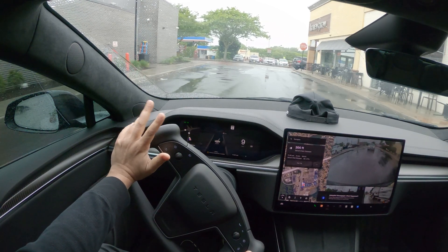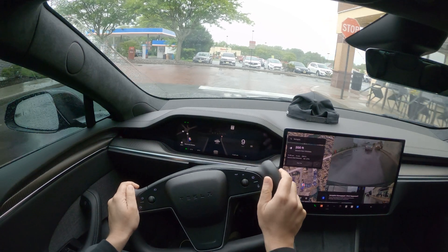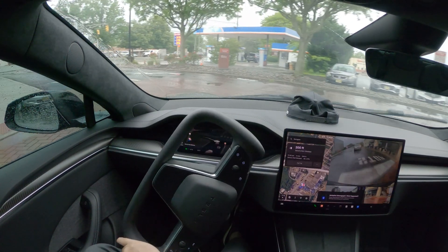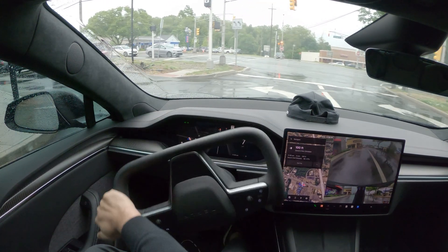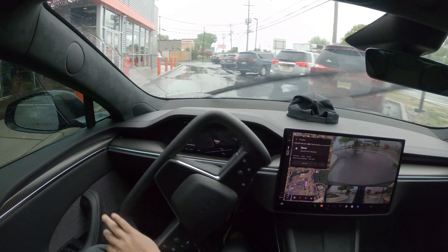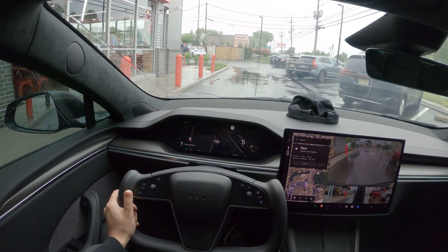Let me know your feedback in the comment section down below — another demonstration of FSD in the rain. As you can see, although we were getting messages that this was gonna be degraded service, it worked pretty much fine with no issues at all. Keep those comments coming and I'll see you in the next one — take care, goodbye!